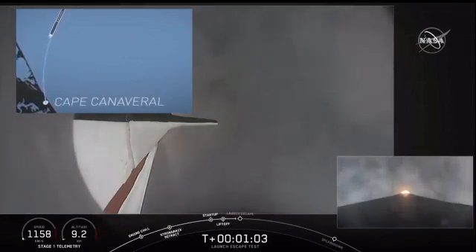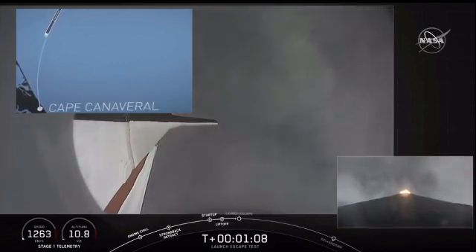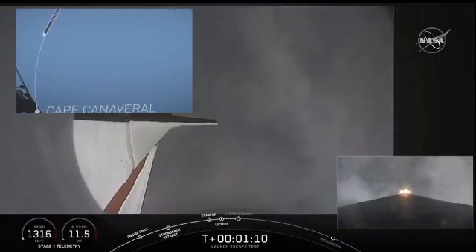Vehicle is supersonic and passing through maximum dynamic pressure — we're through max Q. We're getting ready now to throttle the engines back up on the first stage. Stage one throttle up — there's the call out.